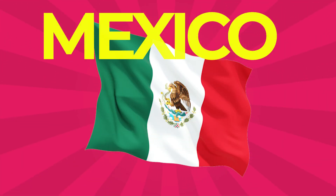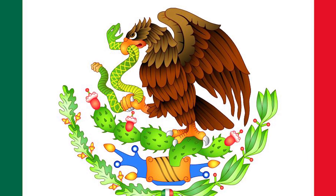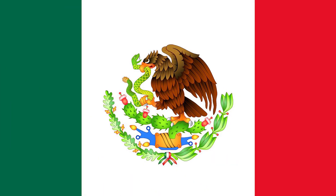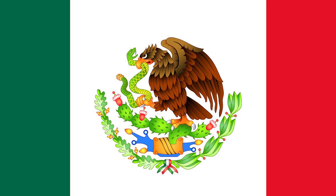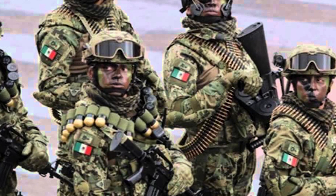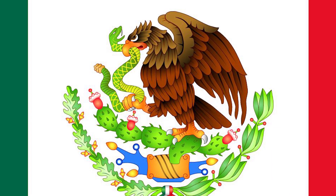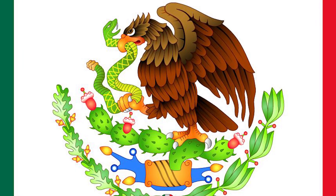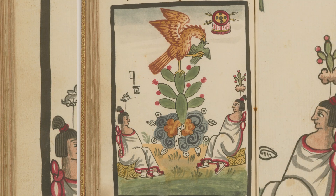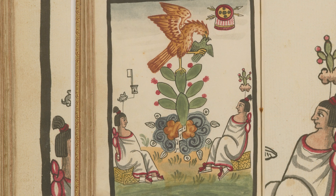Mexico: This country's flag is a vertical tricolor of green, white, and red, with a national coat of arms charged in the center of the white stripe. The three colors were adopted by Mexico following independence from Spain during the War of Independence and subsequent First Mexican Empire, and are the colors of the national army. The center emblem is a Mexican coat of arms based on the Aztec symbol for Tenochtitlan — now Mexico City — recalling the legend of an eagle sitting on a cactus while devouring a serpent that signaled to the Aztecs where to found their city.